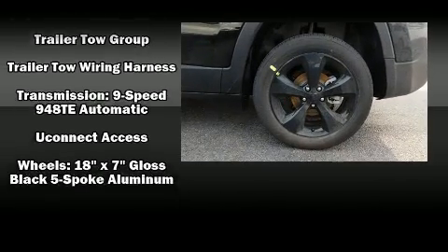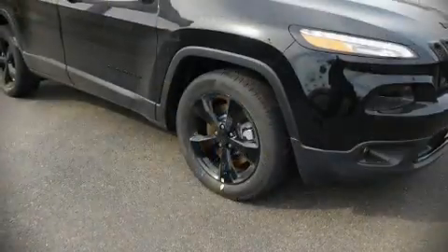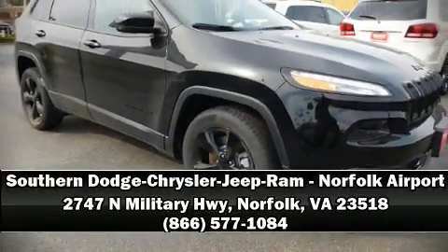And four-wheel disc brakes with ABS. Please don't hesitate to give us a call.